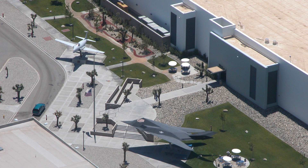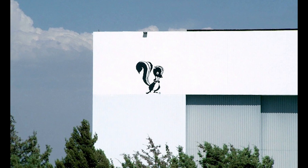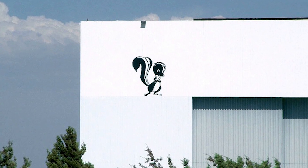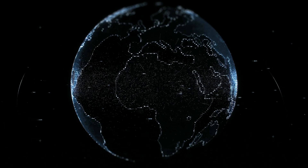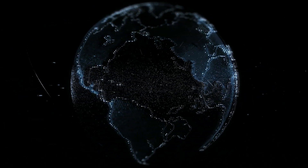Here's the thing about Skunk Works: it thrives on secrecy. And with secrecy comes rumors. The Aurora, the SR-72, hypersonic drones, Black Triangles — these are just some of the names whispered about Skunk Works' alleged projects. Are they real? Maybe, maybe not. But the fact that we don't know — that's exactly how Skunk Works wants it.